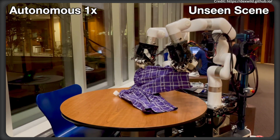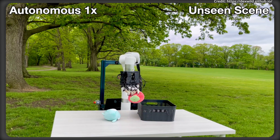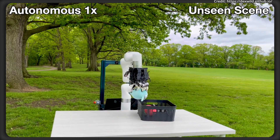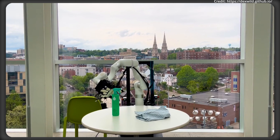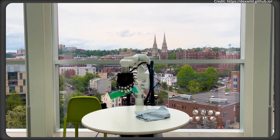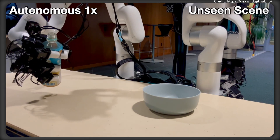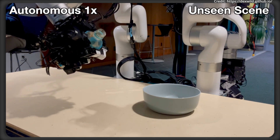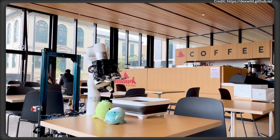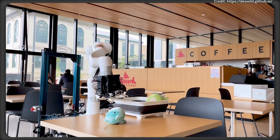DexWild demonstrates remarkable prowess in what researchers call ex-embodiment transfer. When policies are trained with DexWild data, robots are capable of zero-shot transfer to completely new robot arms and few-shot adaptation to novel robot hands. This flexibility is possible because DexWild training data is embodiment-agnostic — the captured information is solely task-relevant, allowing policies to generalize across multiple robot types. Policies trained on Leap2 Advanced and X-Arm6 platforms have been successfully deployed on Frankopanda arms and Leap hands. DexWild-trained policies outperform traditional robot-only training by a significant margin, delivering four times higher success rates in unfamiliar environments and 5.8 times better transfer across different robot embodiments.